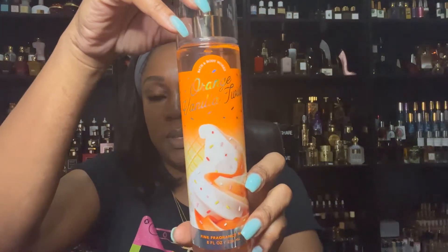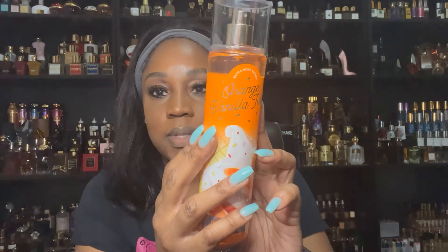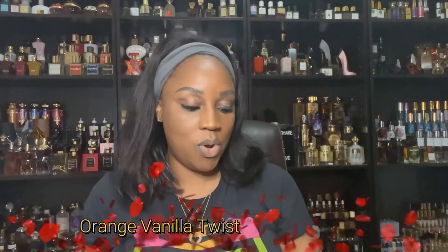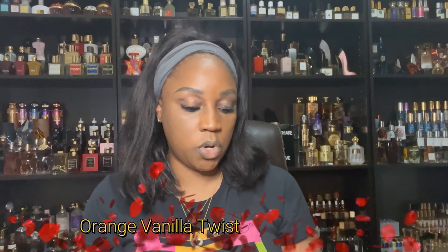We're going to talk about Orange Vanilla Twist from Bath & Body Works. Right now I think it's about three or four dollars. If you're not someone who wants to wear just the fragrance alone, what would I layer with it? Orange Vanilla Twist features juicy orange, summer sherbet, and vanilla cream. Those notes alone are absolutely amazing. If you're into gourmand fragrances, it is a true orange dessert-type fragrance.